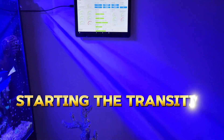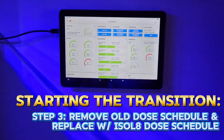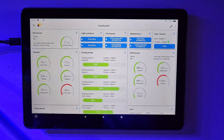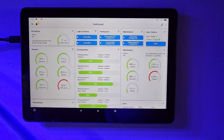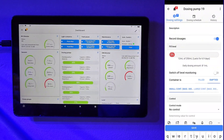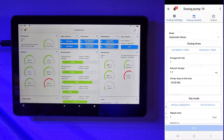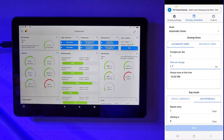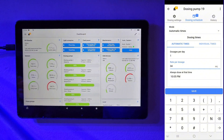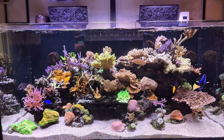With regards to the dosing pump setup, I need to log into my Profilux and go into the dosing pump that is dispensing my Fauna Marin elemental zinc. From there I just rename it and reconfigure the dosing schedule so that it doses according to the recommendation from Captivate. With that done, I can sit back and wait to see how the tank responds to this new dosing regimen.